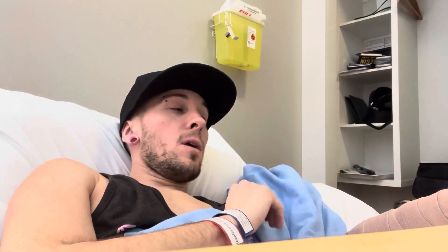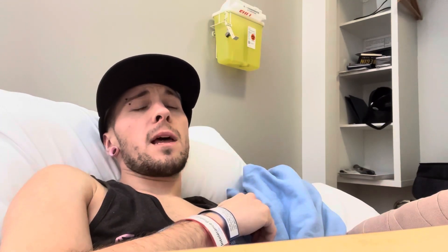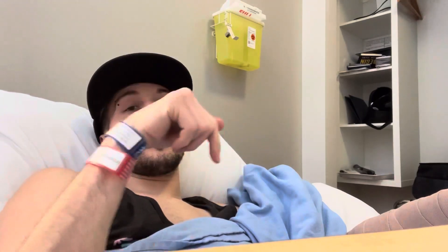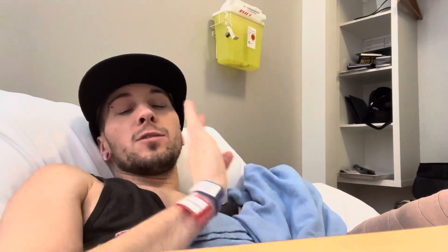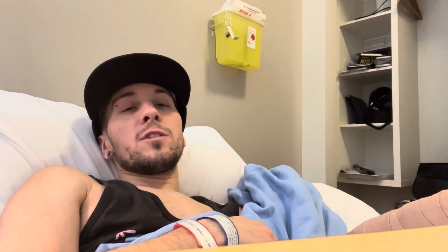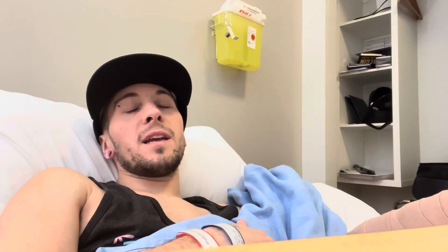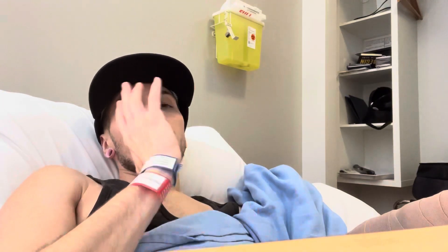I wanted to do that update and show y'all my arm and how it's going — it's going well, and I'll keep you updated. Thank you all for watching. If you have any questions or comments, feel free to put them in the comments below. I'll try to post more frequently now that I'm in better spirits and things are going a little better. Thank you all so much, and I'll post again soon — bye for now!